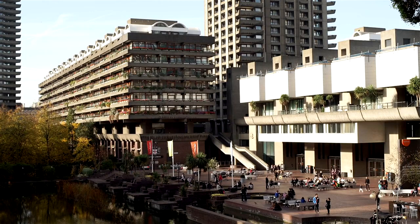The accessibility of the Barbican Conservatory, with its free admission, is undeniably one of its most appealing features. In a city where the cost of attractions can quickly add up, the opportunity to experience such a unique and beautiful destination without any financial barrier is truly remarkable.